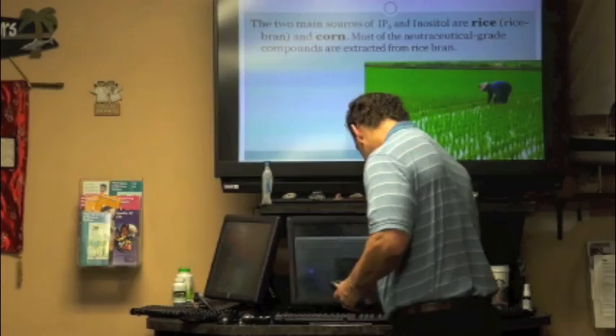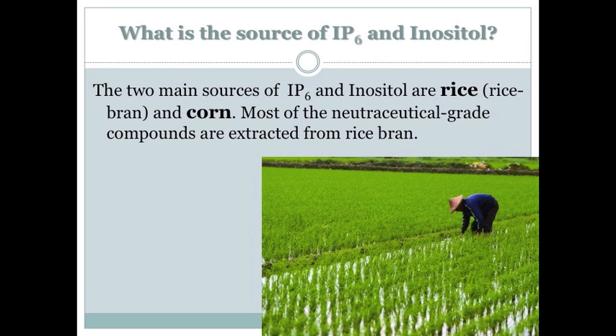The two main sources of IP6 and inositol are rice — specifically the rice bran — and corn. Most of the nutraceutical grade compounds are extracted from the rice bran. That's why there's so much of it in Japan.